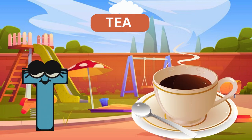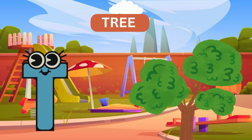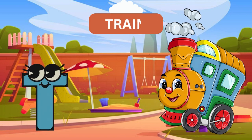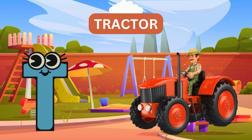T for tea. T for tree. T for train. T for tractor.